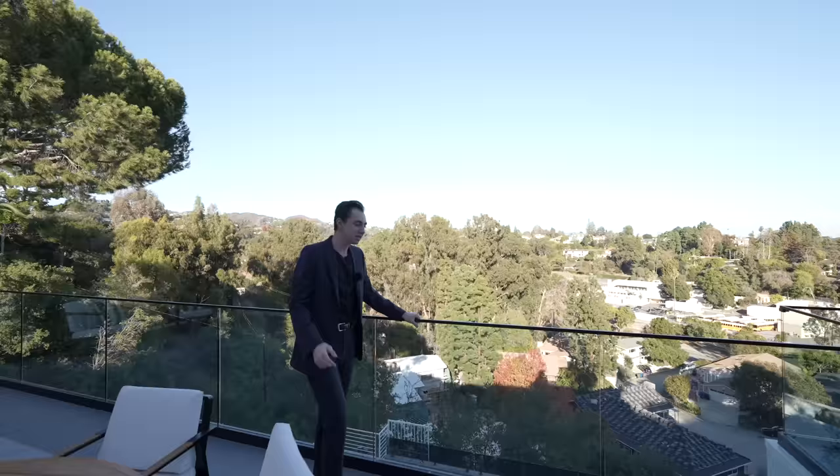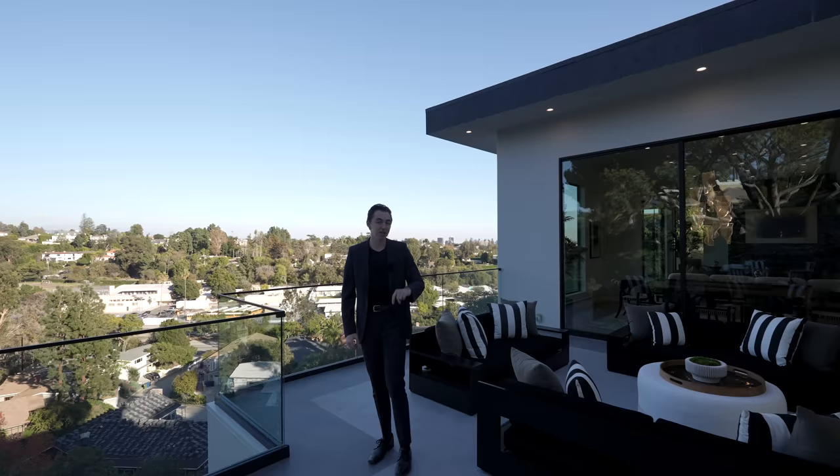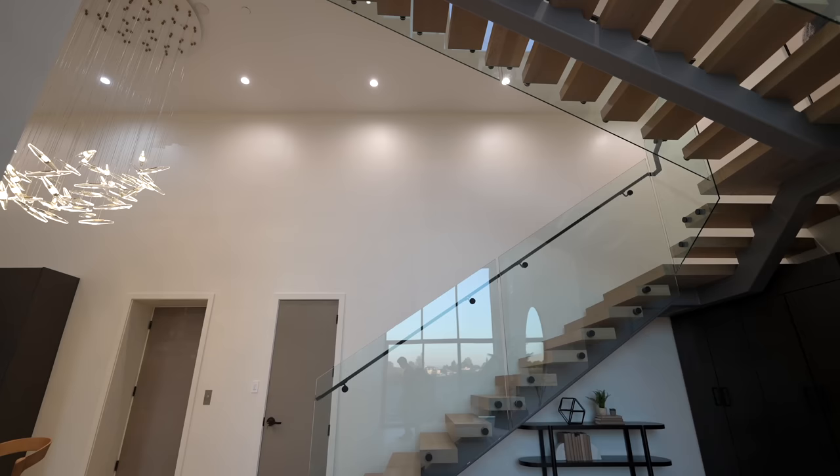That's all for the top main level. Now we're going to take the stairs and head down to the second level, then the backyard, then the lowest level — the entertainment space. Let's do it.